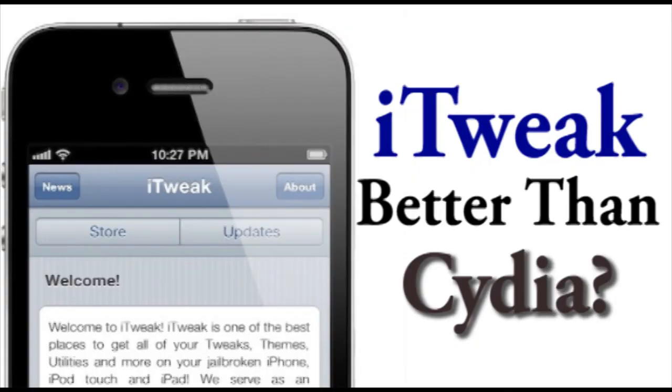Hey guys, what's up? It's our map fun at AppleWisdom.com here. Today I want to tell you something very interesting about the iTweakStore, which says it actually has a better alternative to Cydia for being able to download tweaks and different jailbroken apps right to your device. iTweakStore is on iTweakStore.com and it shows a little demo of what iTweak is going to do.